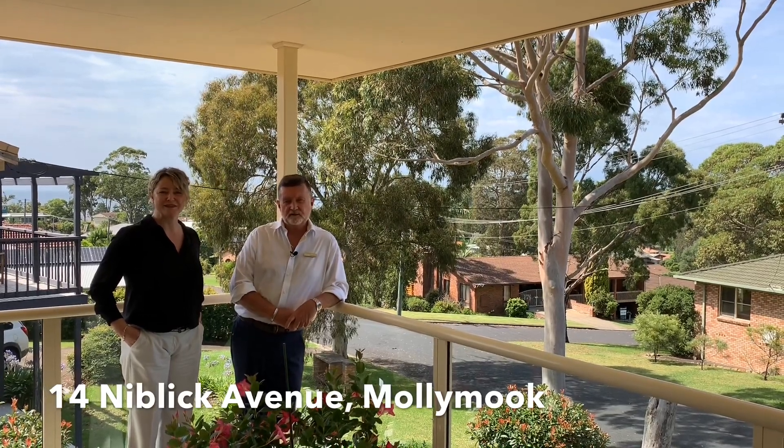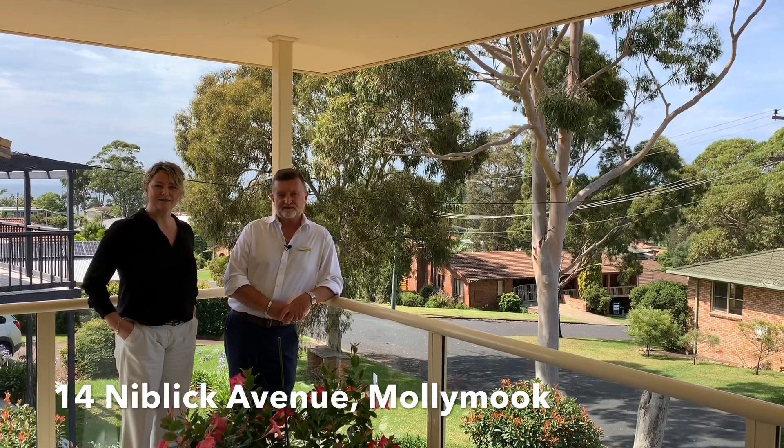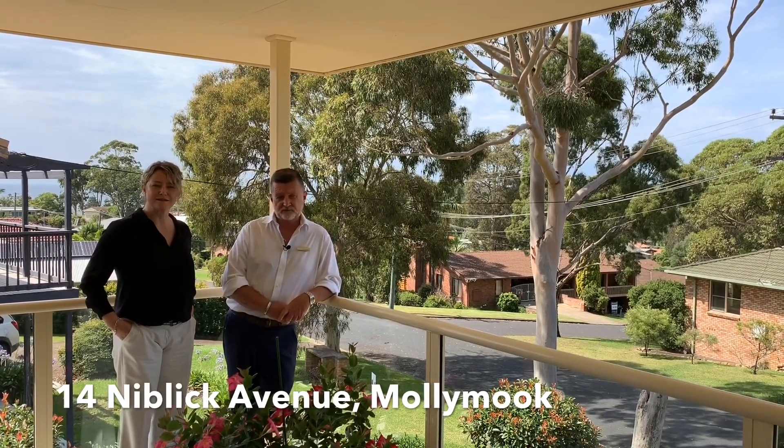This craftsman built home is situated in a nice quiet pocket of Mollymock, far away from the hustle and bustle of the holiday strip, but close enough for you to walk to the beach.